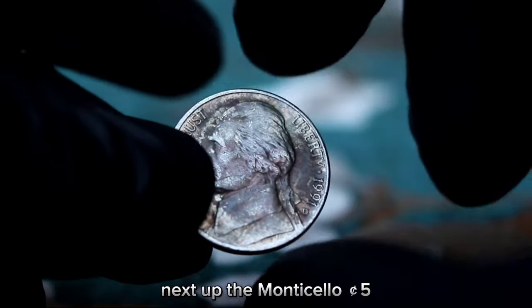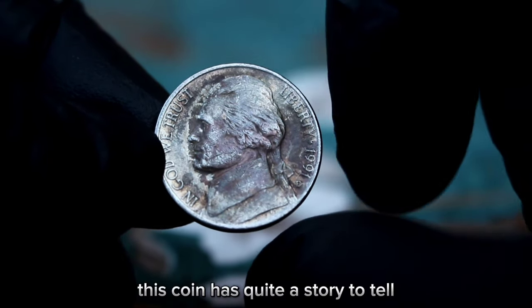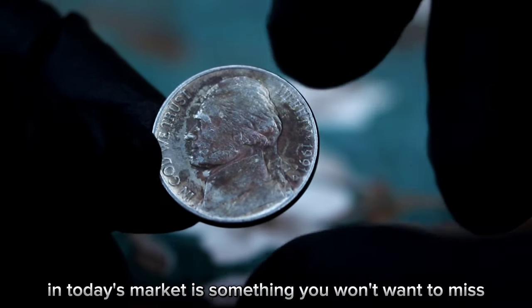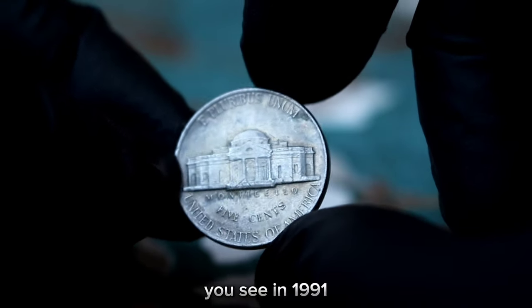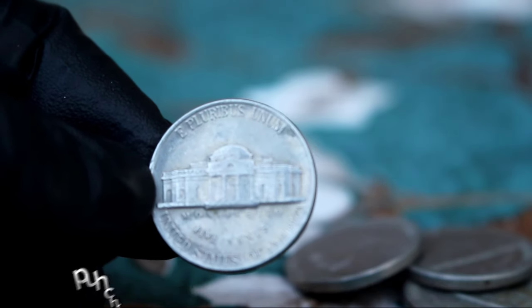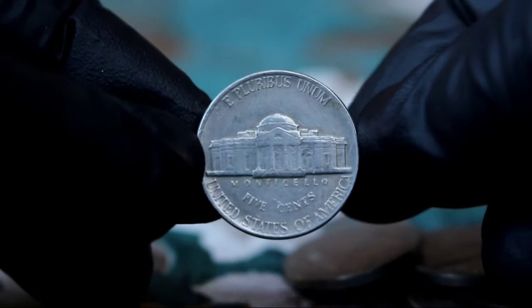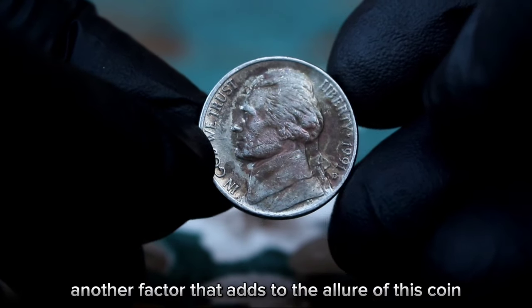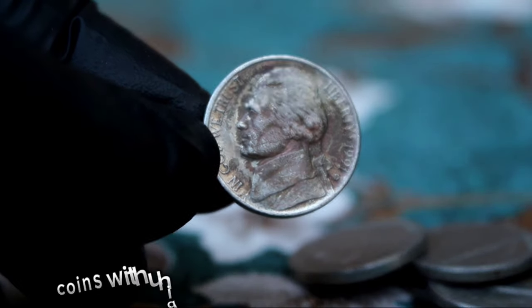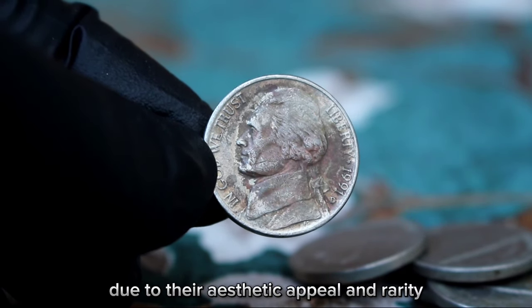Next up, the Monticello five cents Jefferson Nickel 1991, large date with D-era mint mark. This coin has quite a story to tell. In 1991, the Denver Mint accidentally used the wrong mint mark punch, resulting in a distinctive D-era mint mark. This error wasn't caught until it was too late, making these coins quite rare and highly sought after by collectors. Another factor that adds to the allure of this coin is its color shade — coins with unique toning or coloration often fetch higher prices due to their aesthetic appeal and rarity.